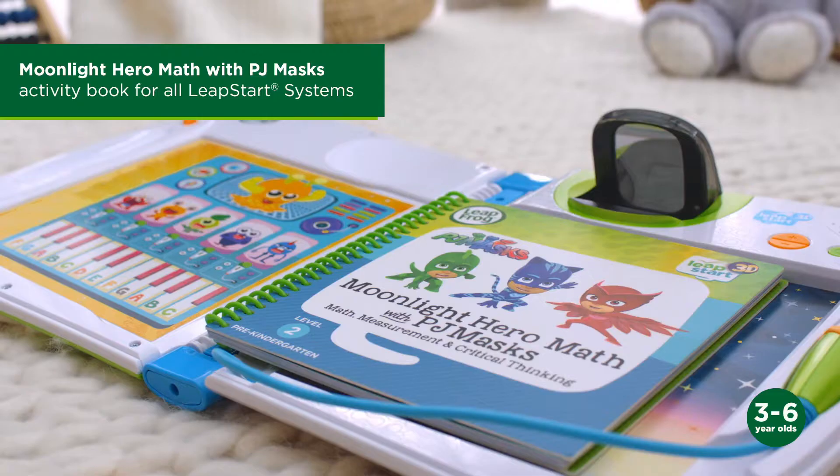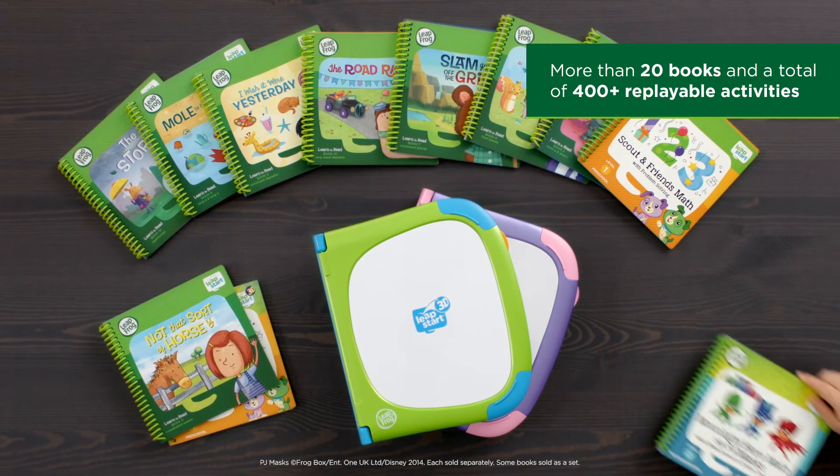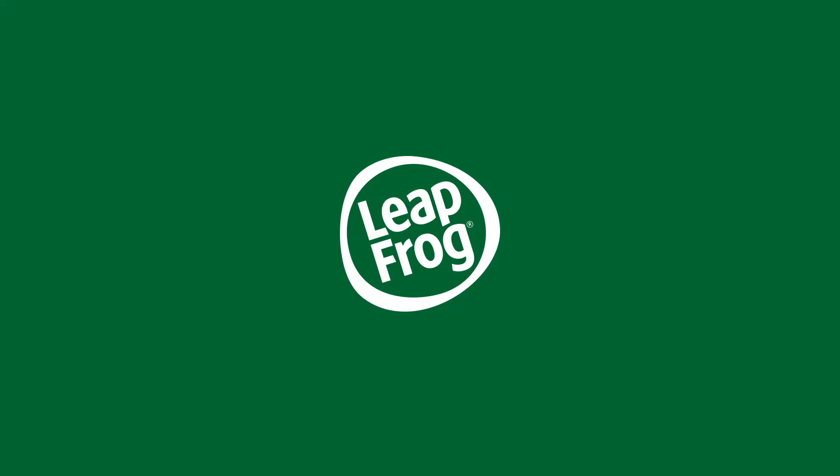You're right. Make learning a magical experience with LeapStart 3D and its leveled library. Only from LeapFrog.